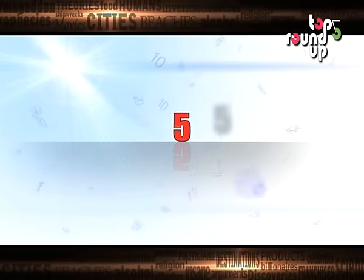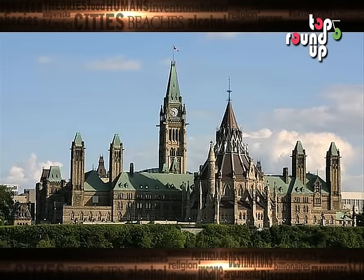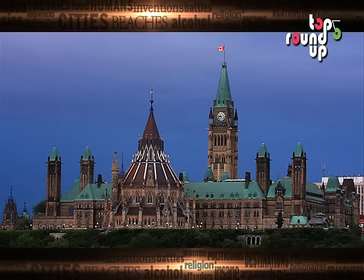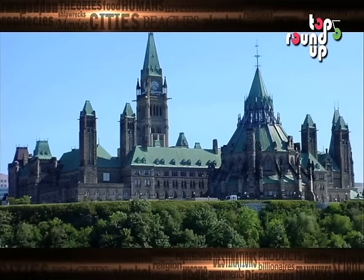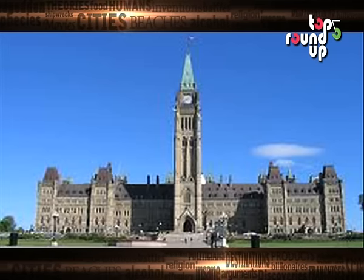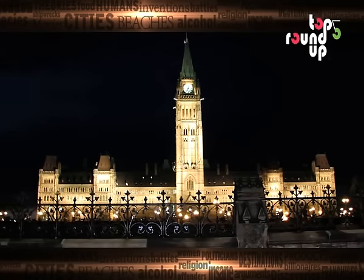Number 5: Parliament Hill. Located in Ottawa, Ontario, Parliament Hill receives approximately 3 million visitors every year. The hill was originally used by First Nations people, followed by adventurers and traders who would congregate there during their travel. The site was also used as a location for a military base called Barrack Hill.